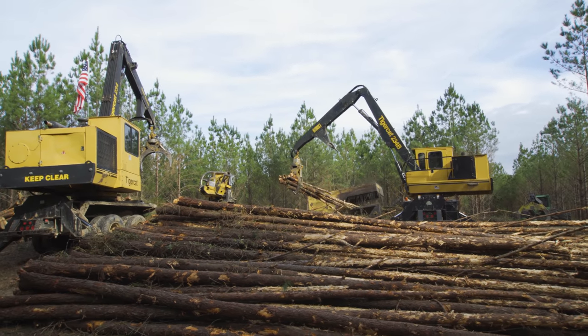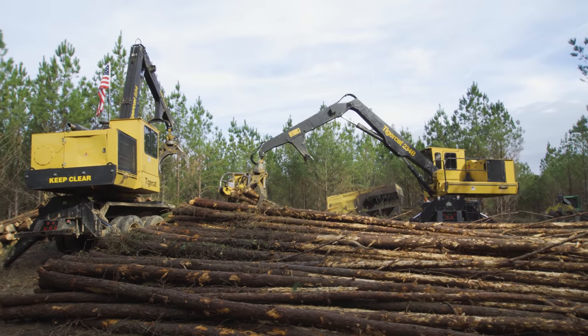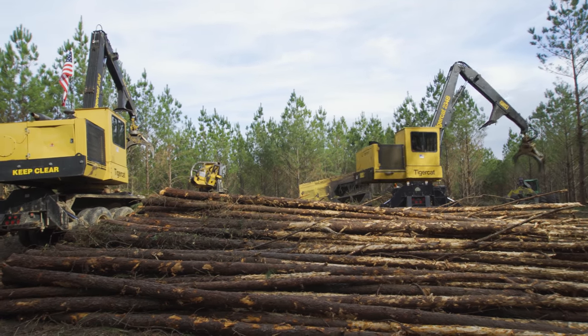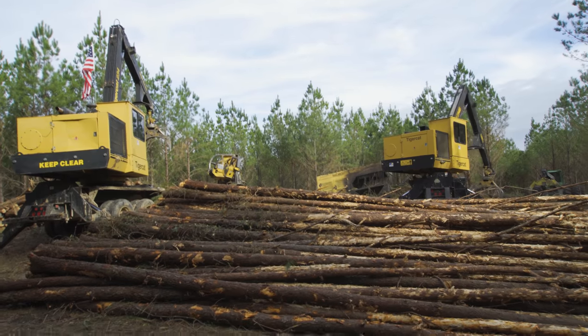I'm going to go down there and check on my mechanic, see where he's at on my track machine. Yeah, it's time to get the track machine out here. We'll be back.